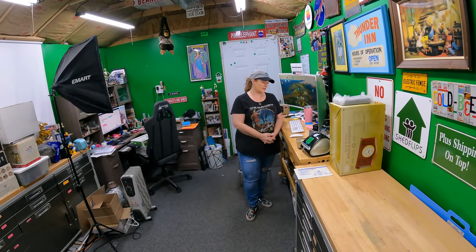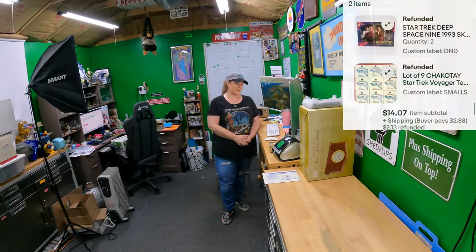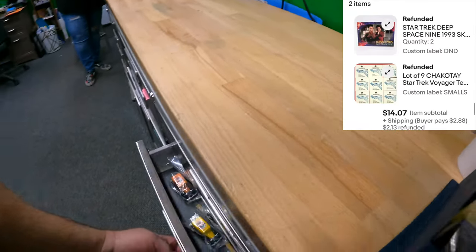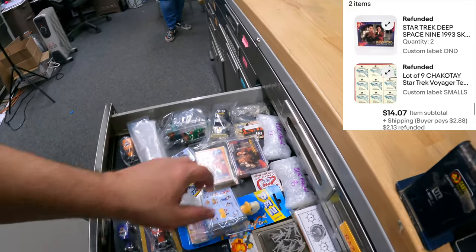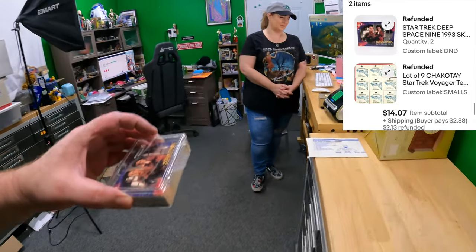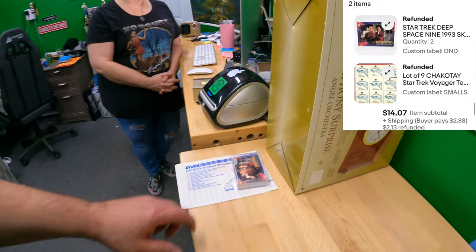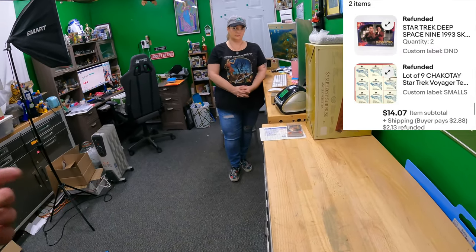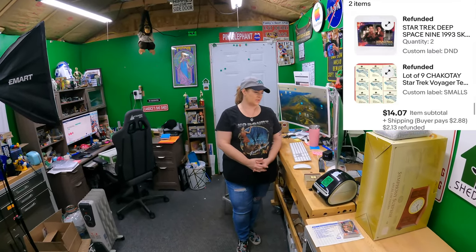In the D&D drawer, another Star Trek Deep Space 9 card. It's back in the correct spot this time. We have 42 more left to go. I'll pull it out and put it in a penny sleeve top loader.